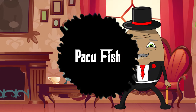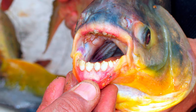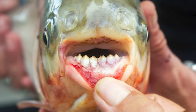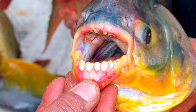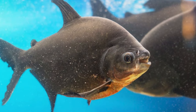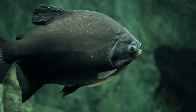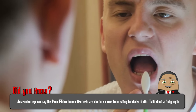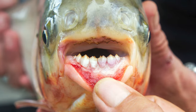Number 14: Pacu Fish. With a set of chompers that look suspiciously like human teeth, the Pacu fish are the celebrities of the aquatic dental world. At first glance, one might mistake its dental structure for that of a human, due to its square, straight teeth that eerily resemble molars. While they are relatives of the more ferocious piranha, Pakus are primarily herbivores, using their teeth to crush nuts and fruits that fall into the water. Despite occasional exaggerated stories, Pakus are not known to be a threat to humans.